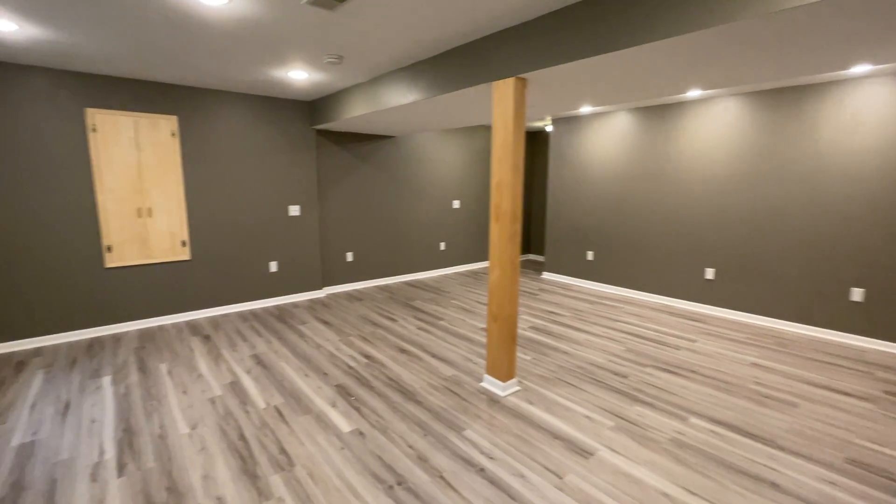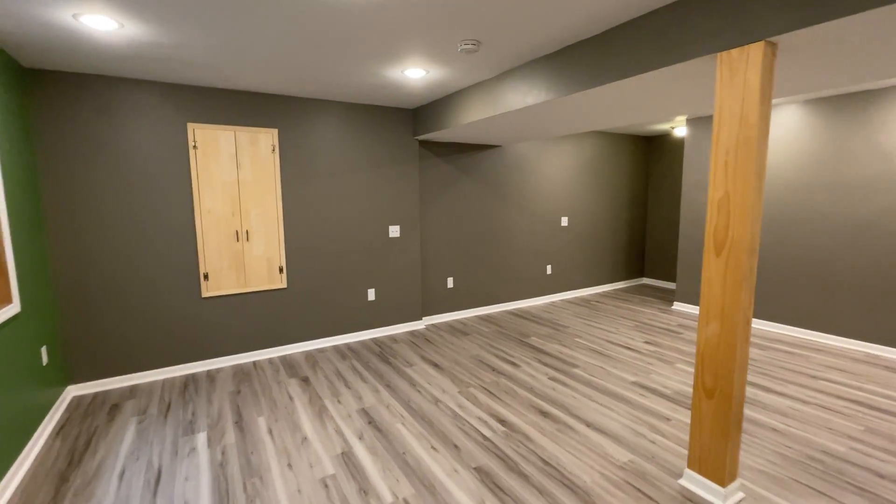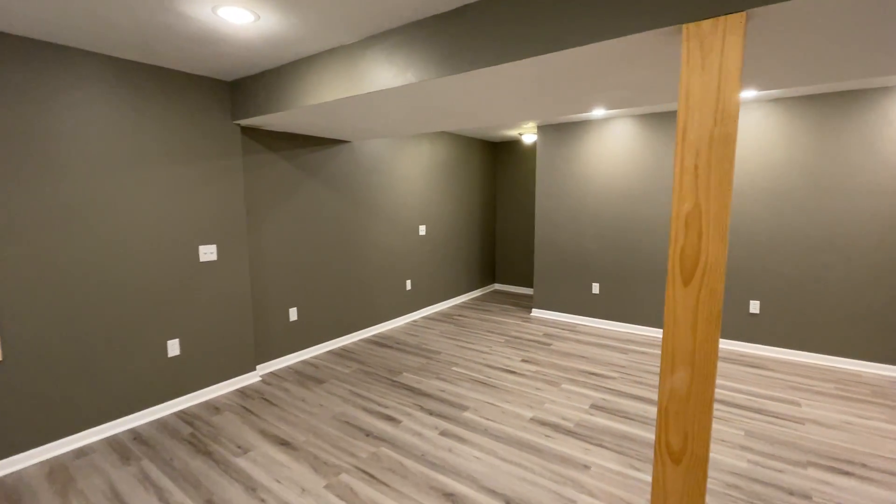This is 939 Warden Street Southeast. Thank you for watching this video tour from Access Property Management.